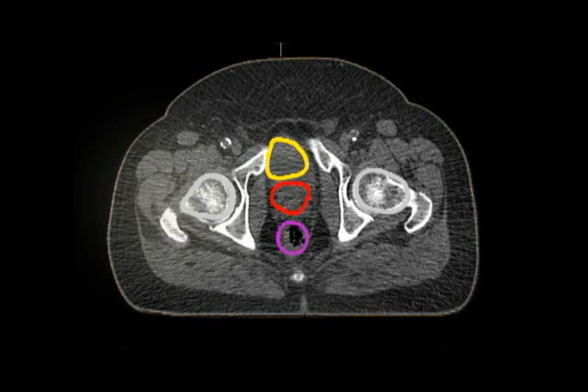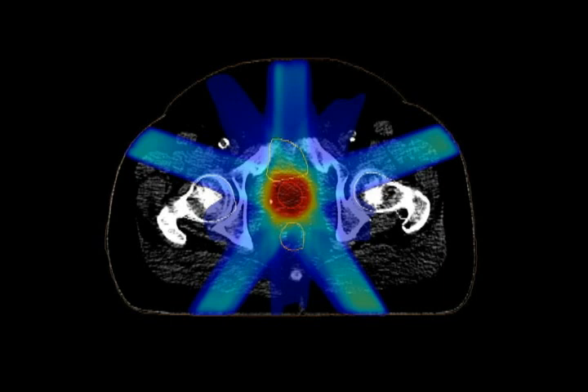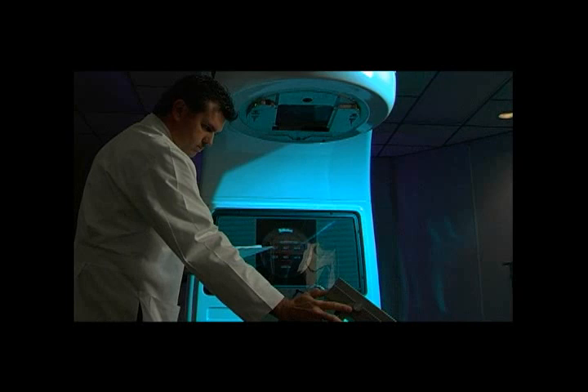The computer is then instructed to target the prostate and avoid the hips, bladder, and rectum. This plan shows the red, or high dose of radiation, overlying the prostate precisely, with excellent avoidance of the bladder, rectum, and hips. Once this plan has been generated, our physics staff will perform quality assurance checks to confirm before treatment that the plan is precise and perfected.